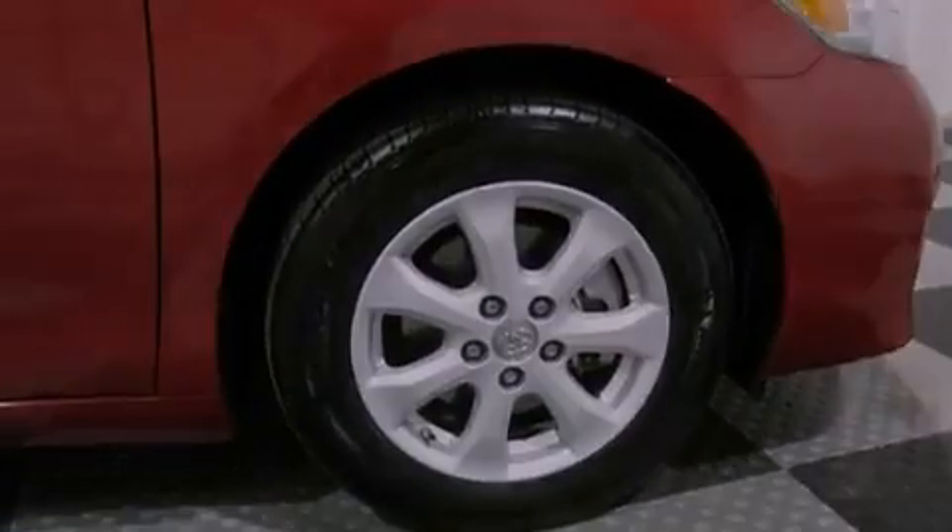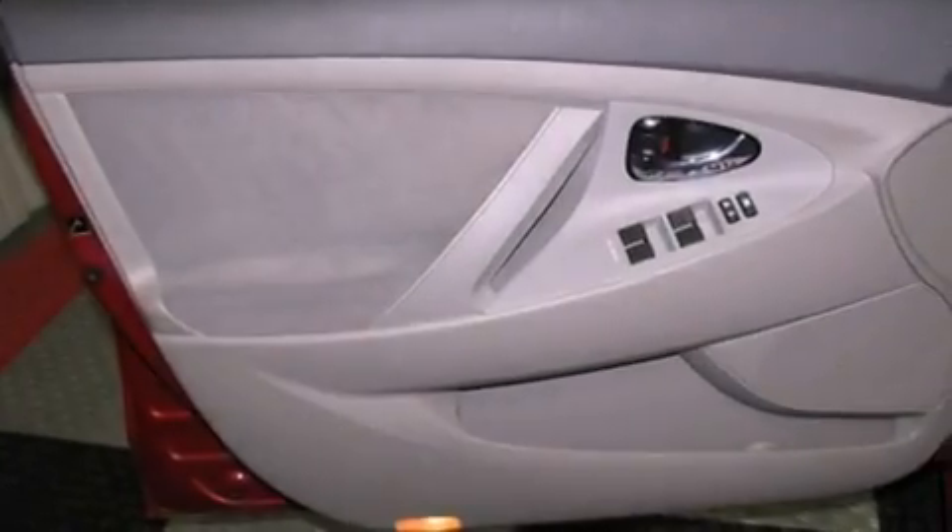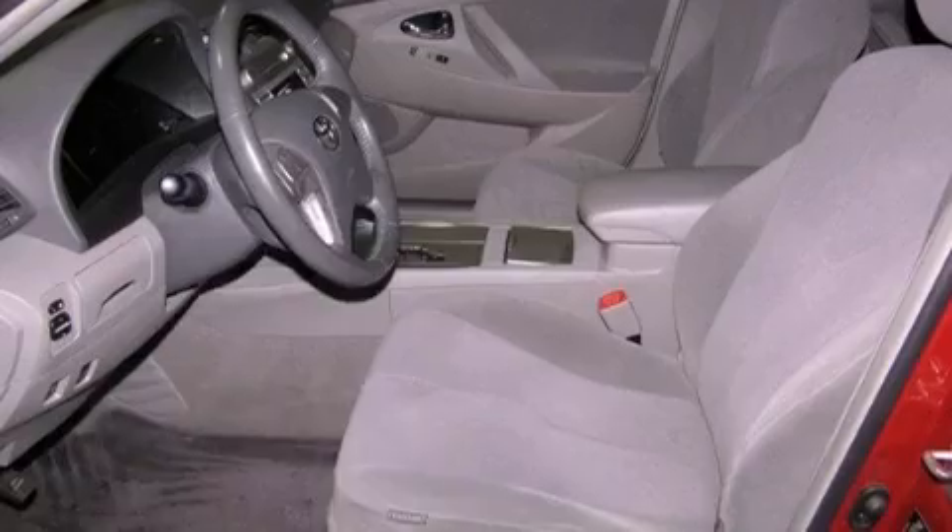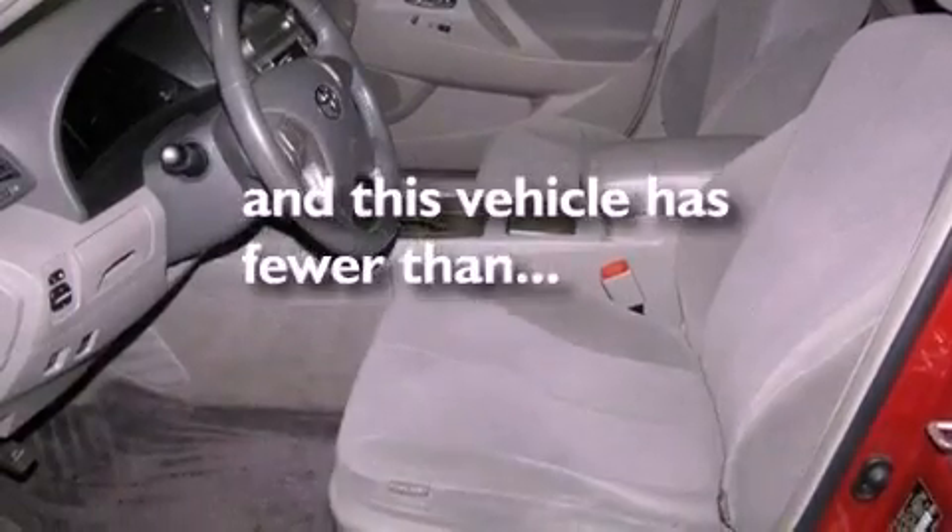Also included are rear curtain airbags, rear seat child-proof door locks, a collapsible steering column, a push-button ignition, and this vehicle has less than 66,000 miles.